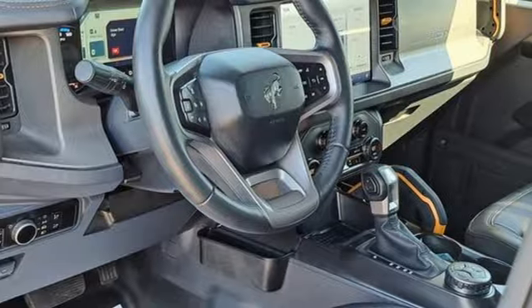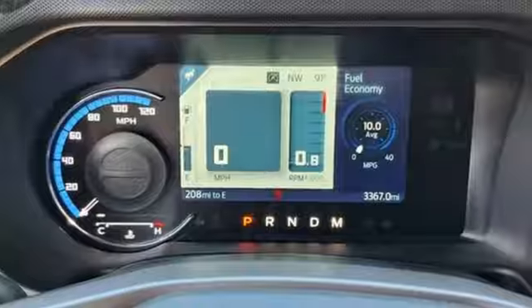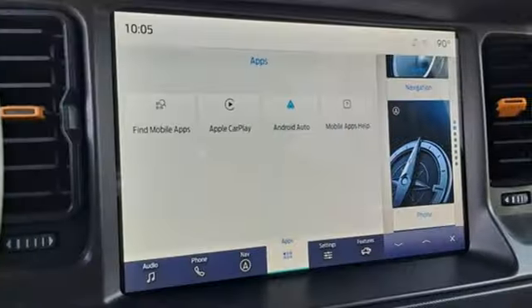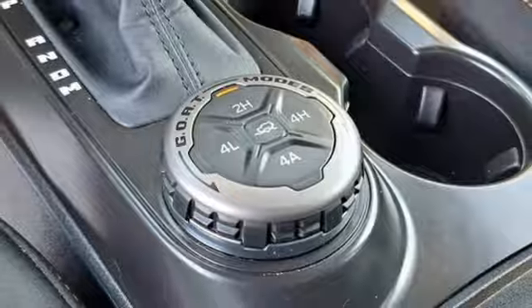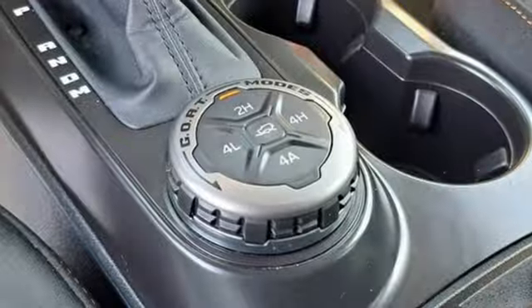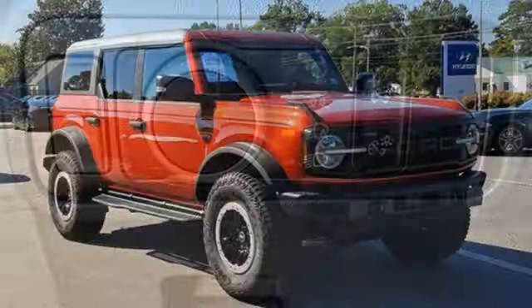Intercooled turbo inline four-cylinder engine, air conditioning, streaming audio, upfitter switches, manual tilting steering column, Wi-Fi hotspot, AM-FM satellite radio, front and rear tow hooks, smart device remote engine start, and LED low and high beam headlights.